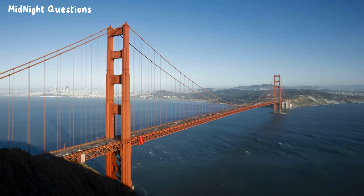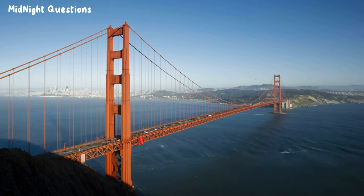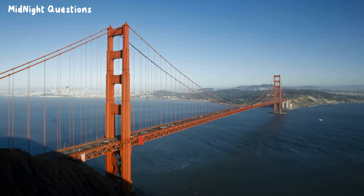This was the case with the Golden Gate Bridge in San Francisco, which was constructed in pieces in New Jersey and then shipped to the construction site.